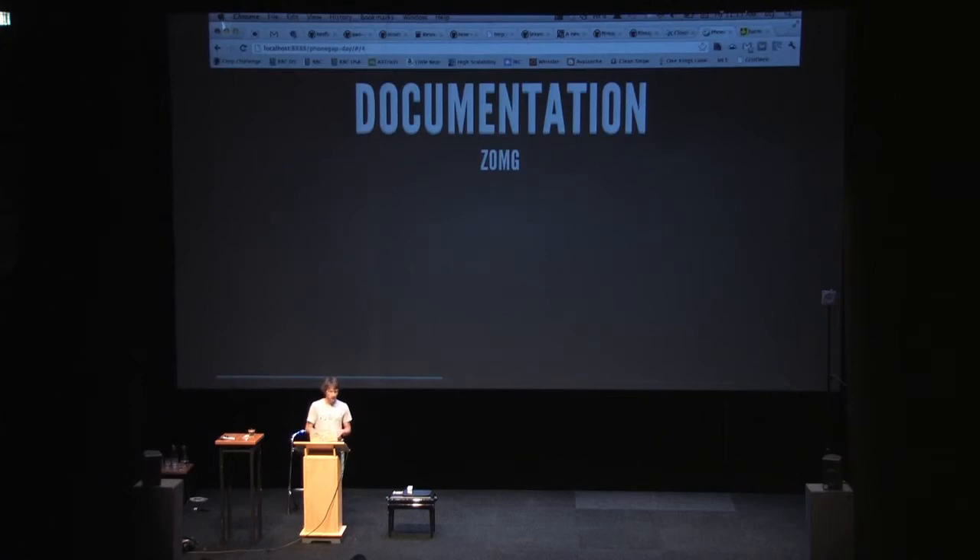Documentation — we're an open source project, so documentation is traditionally a very difficult thing. We've come a long way from 1.0 to now in terms of documentation. Not just the API documentation, but documentation around things like plugins, getting started guides for the various platforms, and a whole bunch of other things. If you go to docs.phonegap.com, you'll see there's a lot more information there. Michael Brooks in particular has really spearheaded this effort and done an amazing job, and it's been a great community effort overall.